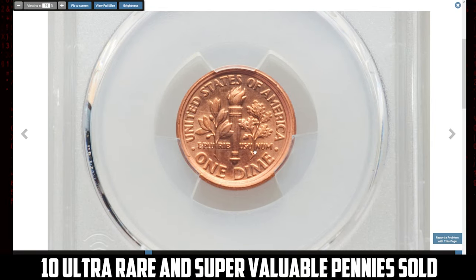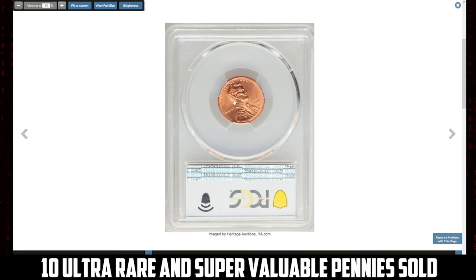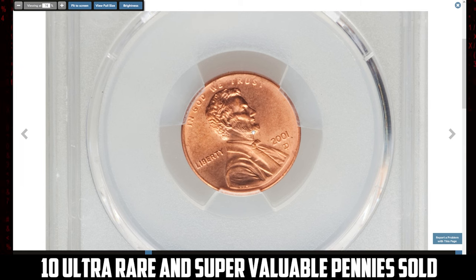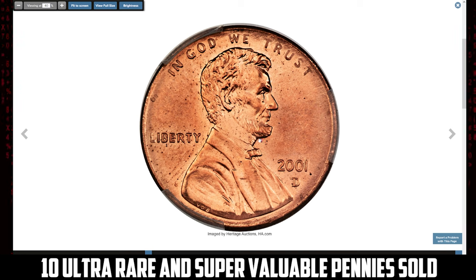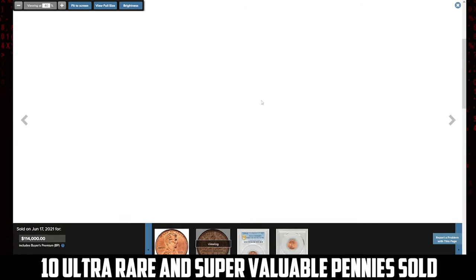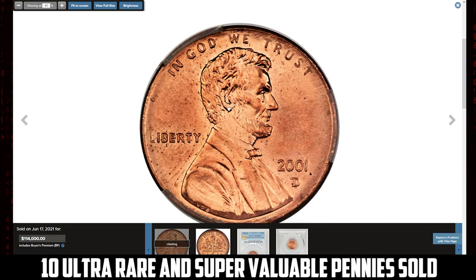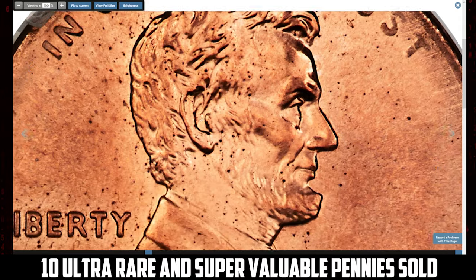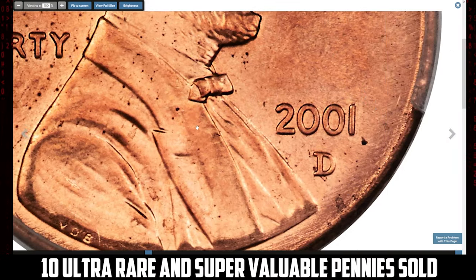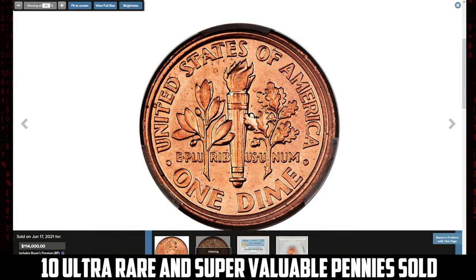The 2001-D Lincoln cent muled with a Roosevelt dime reverse, graded Mint State 66 Red by PCGS: a mule is a coin struck from mismatched dies. The quality of this lot is surprisingly high given that it is the only known 2001-D mule. This lustrous orange-gold premium gem is devoid of contact marks, the strike is precise, and the grade is limited solely by scattered pinpoint obverse flaws. The Lincoln obverse has a normal appearance, while the Roosevelt dime reverse has an unusually broad rim consisting of three concentric levels. It was sold for $114,000 at Stack's Bowers auction.